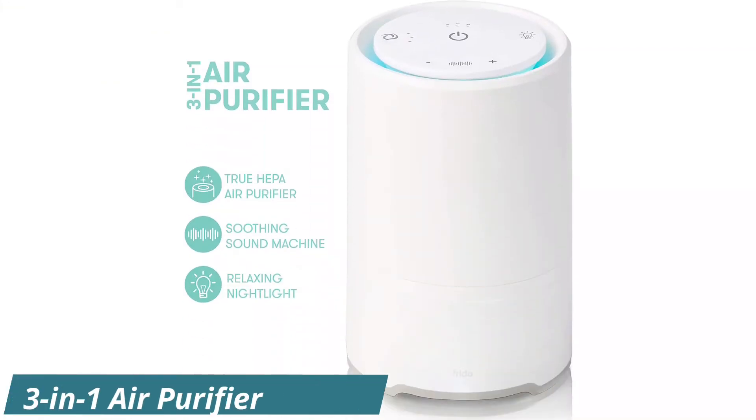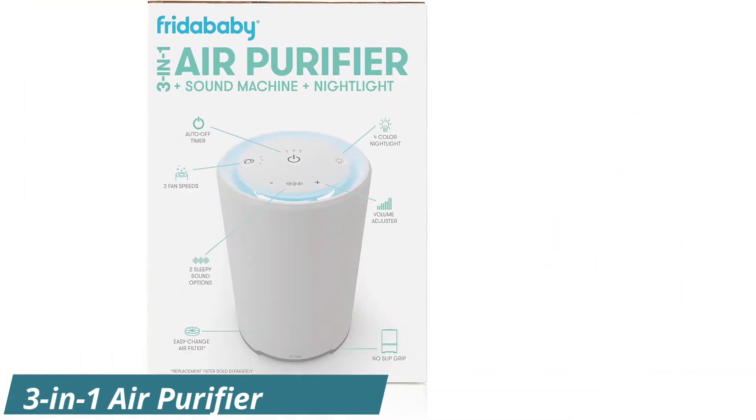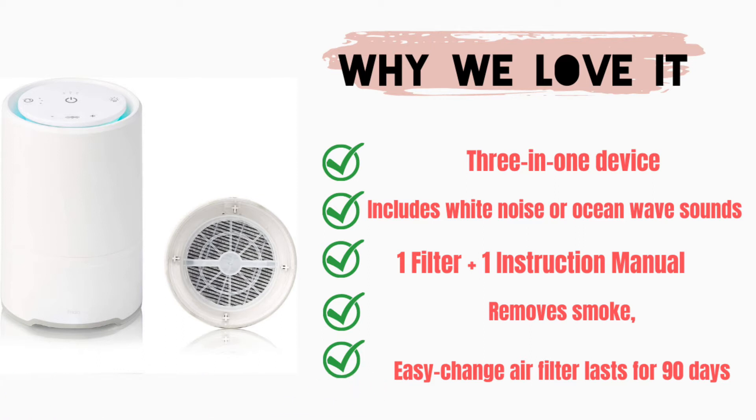We're all about finding space-saving, multi-purpose products, particularly for our littles. While we have yet to review company testing data on the air, why we love it: it's a 3-in-1 device that includes white noise or ocean wave sounds, one filter plus one instruction manual, removes smoke, and has an easy-change air filter that lasts for 90 days.